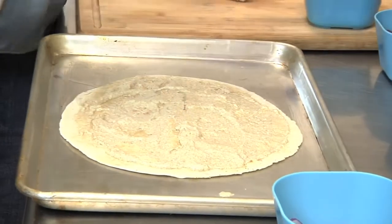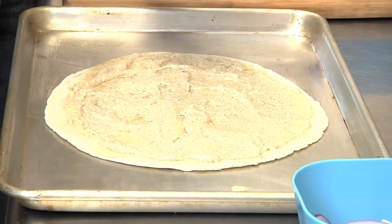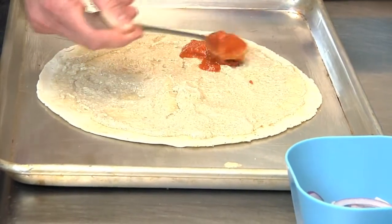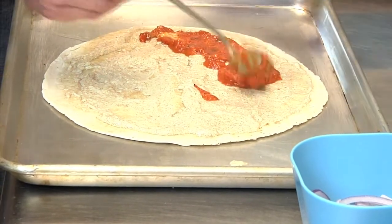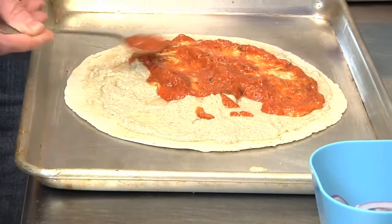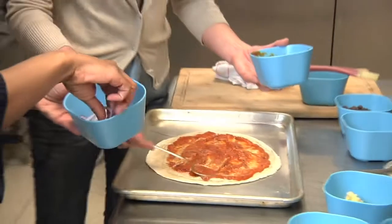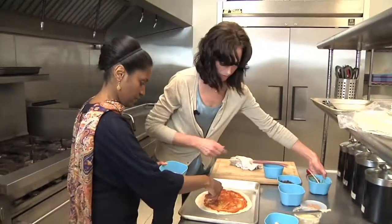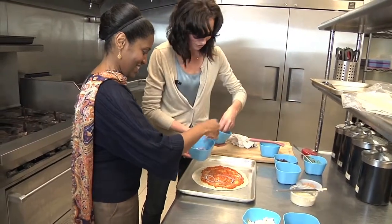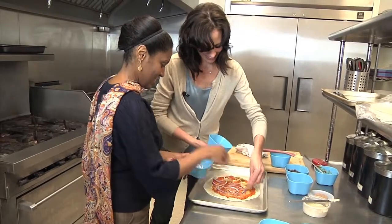That's the feta spread. I can get all of that here — that's actually made here? Actually, it's jarred. Can I start putting some onions on? Oh, definitely. Go ahead and put some onions on there. I'm just going to go end to end. Be generous. I'll do the artichokes.